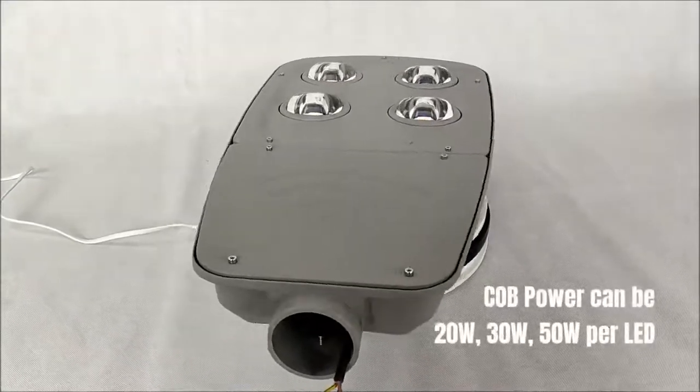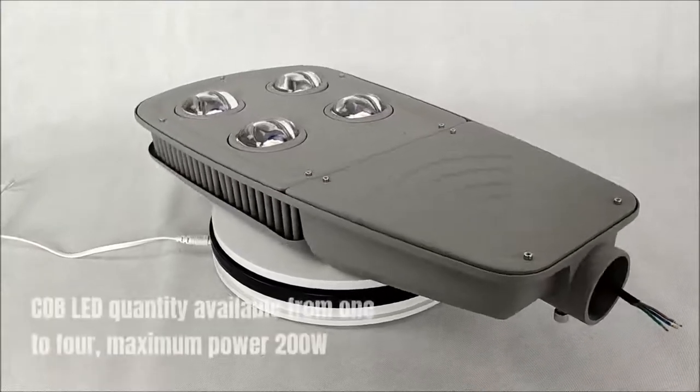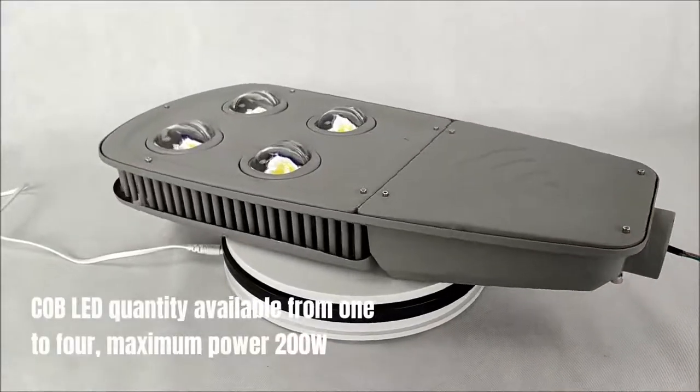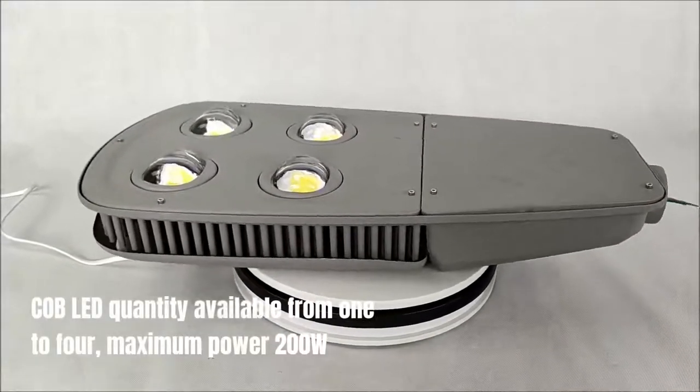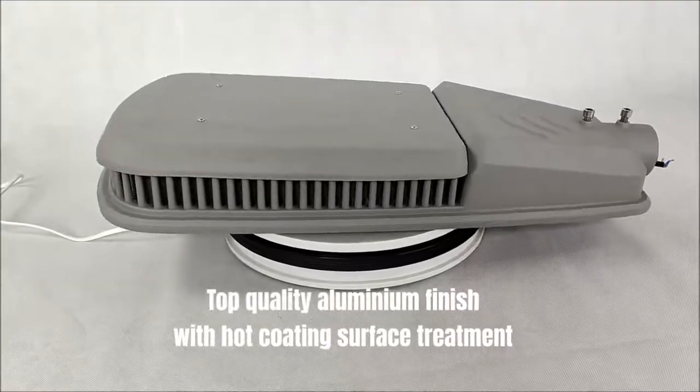COB power can be 20 watts, 30 watts, or 50 watts per LED. COB LED quantity available from 1 to 4, with a maximum power of 200 watts. Features top quality aluminium finish with hot coating surface treatment.